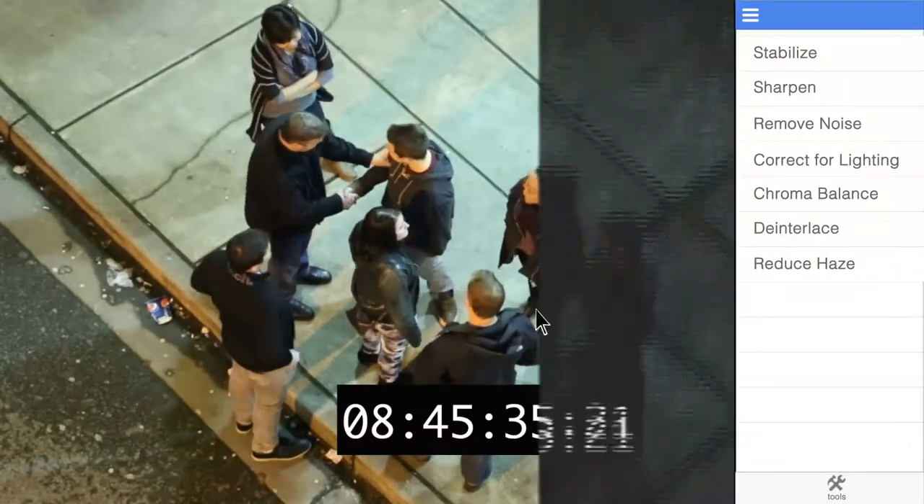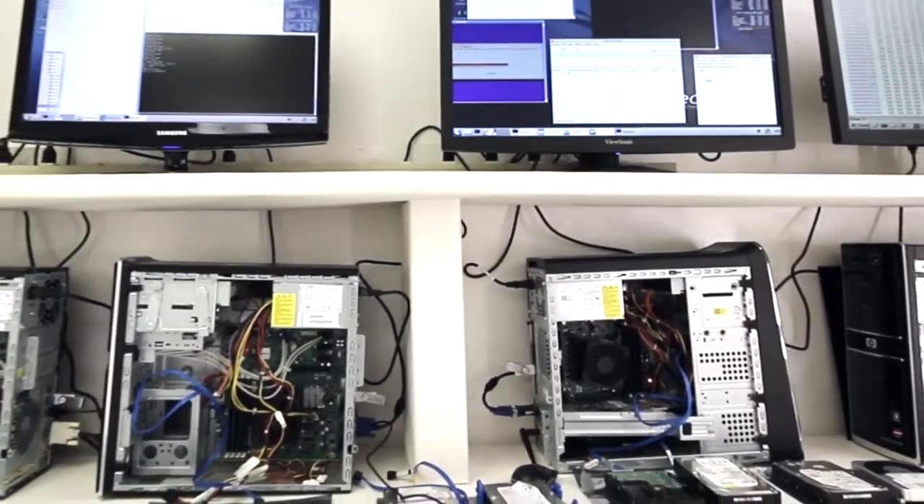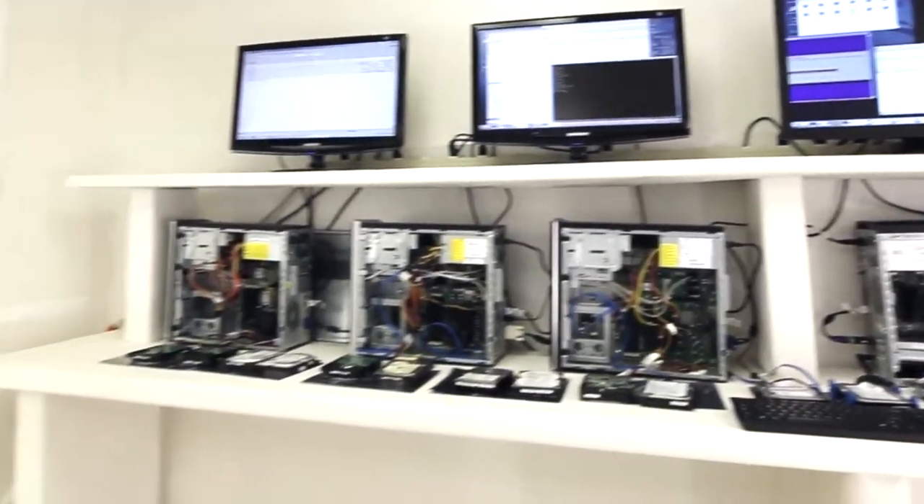And we can process that information, improve it in all kinds of ways and present a finished copy that can be used in court. We can enhance footage from any type of DVR source, even if it has been damaged or tampered with.